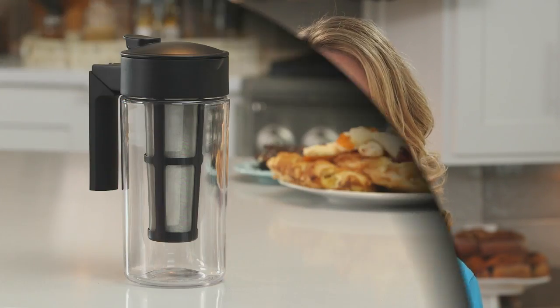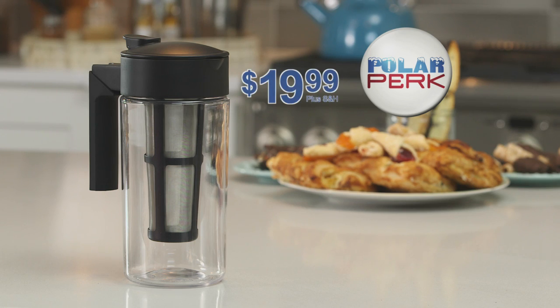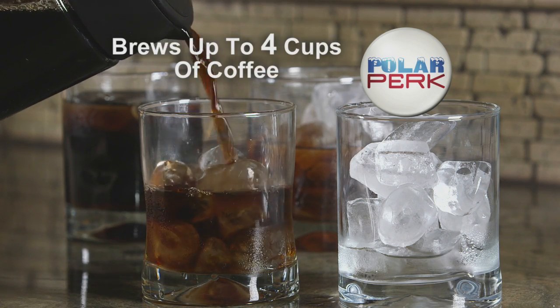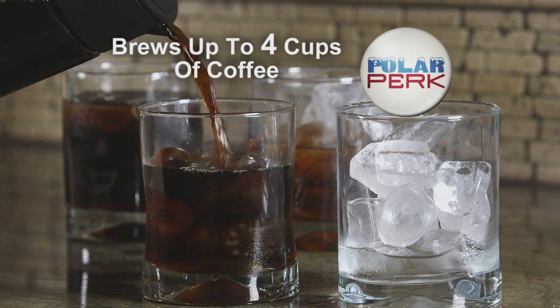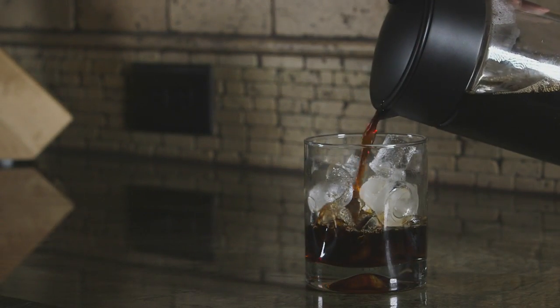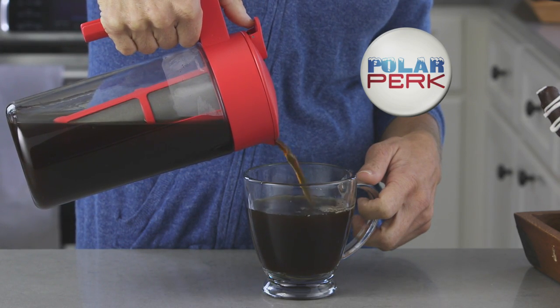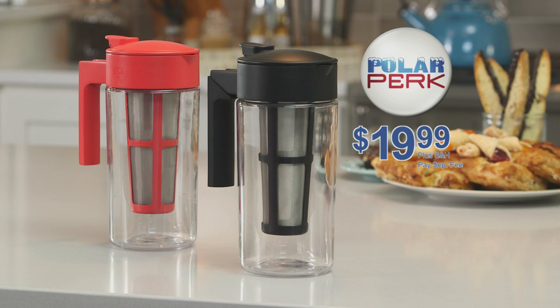Get a Polar Perk and start making delicious cold brew coffee right in your own kitchen today. Call or go online to get a Polar Perk for just $19.99. It brews up to four cups of gourmet coffee at a time. Want to make more cold brew? Take advantage of this limited time offer and you'll also get a red Polar Perk that's perfect for decaf — just pay a separate fee. That's two Polar Perks for one special low price. Here's how to order.